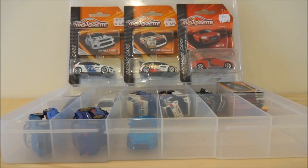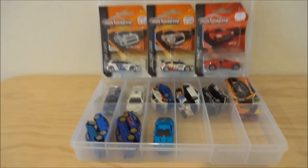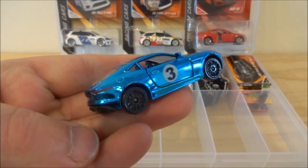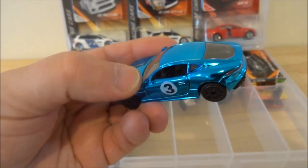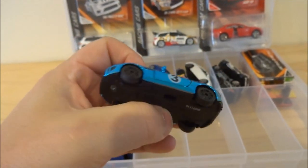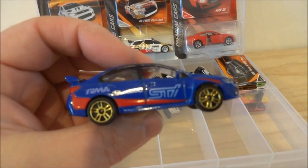I'm basically going to crack open the three cars that you can see still carded at the back there, but I wanted to take the opportunity to quickly show you the cars in my Majorette loose collection at the moment. Obviously Falcon and Eagle have some of these as well, so we've probably got about the same number of cars each from Majorette. These were mostly sent to us by Majorette themselves, so thanks very much for that.